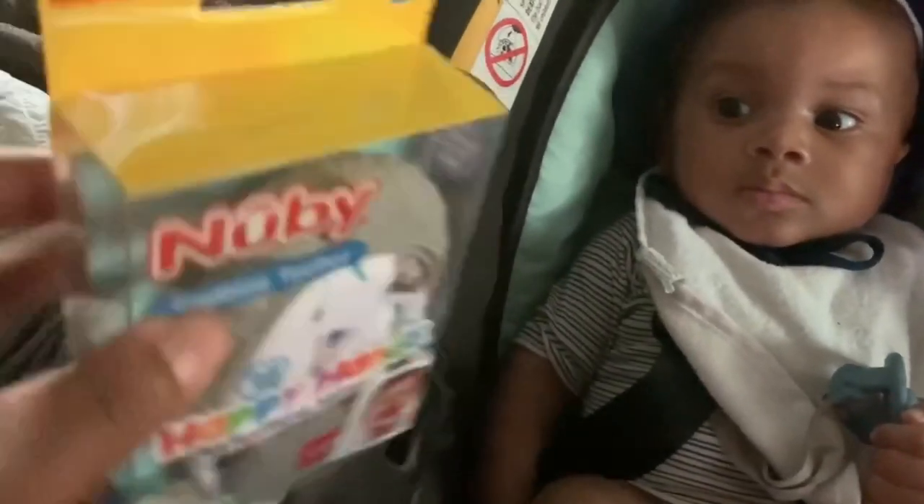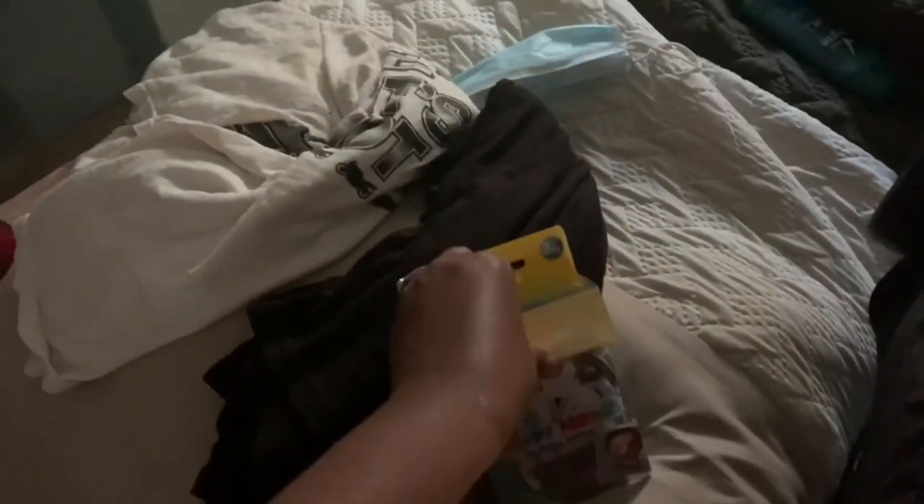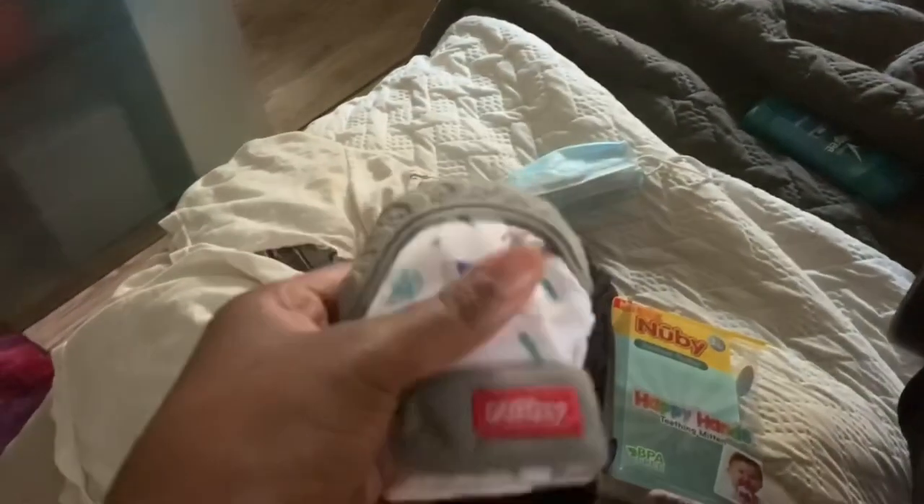So we are going to open it up and see how it works. The packaging is really, really nice — nice and secure. It looks like it has this little crunchy part to it, which is supposed to be some sort of stimulation for the baby.